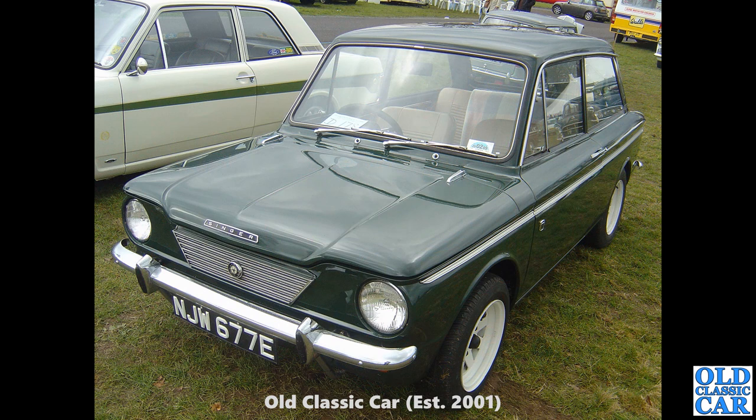Now to Malvern, about 2006 or 2007, and we have another Singer Chamois — a two-door car based very much on the Hillman Imp. E-registration, so that puts it squarely at early 1967.